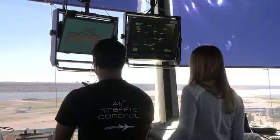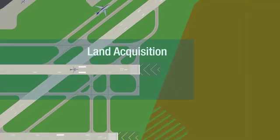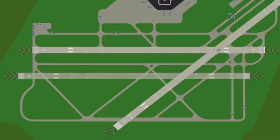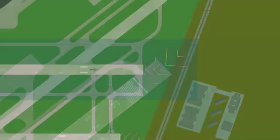In cases where obstacles present challenges, other methods to improve an RSA may include altering air traffic procedures, acquiring additional land, relocating or shifting the runway, or reducing the length of a runway considered to be usable by aircraft.